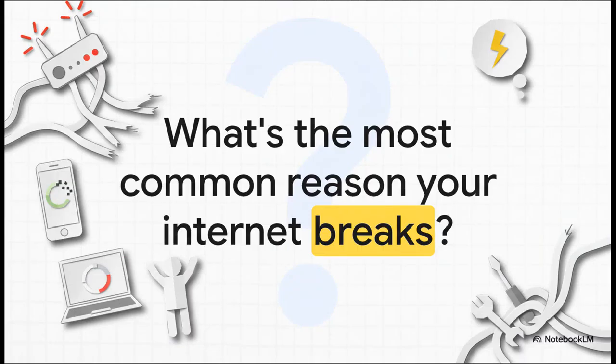So let me just ask you this. Think back to the last time your internet just died — no warning. You're staring at that little spinning wheel, rebooting your router for what feels like the tenth time. What do you think is actually going on? What's the most common culprit for that sudden, infuriating outage?